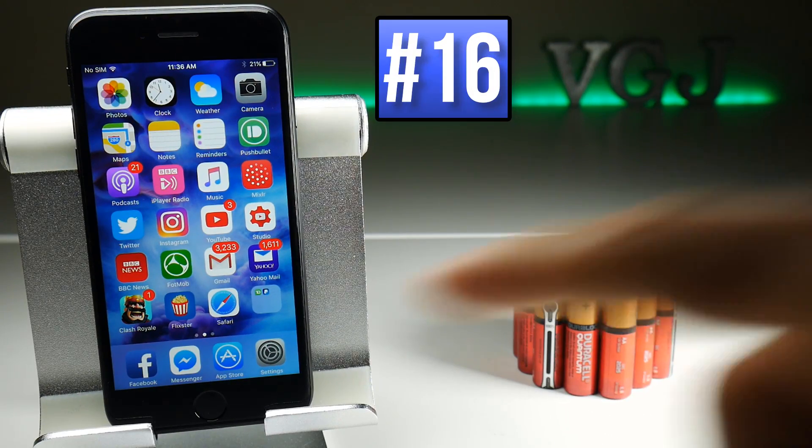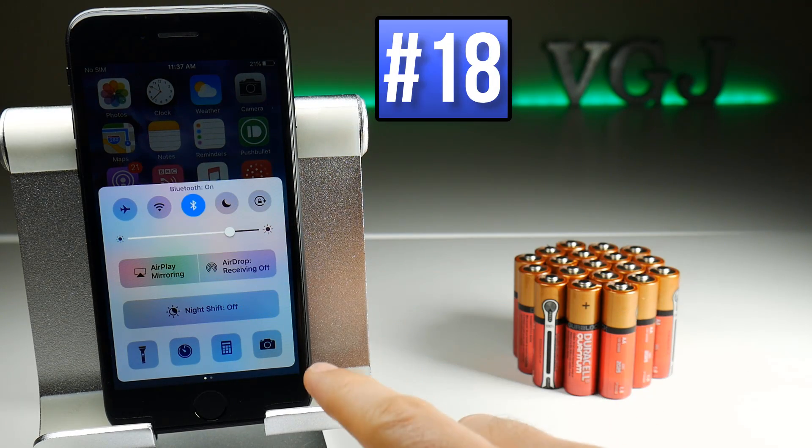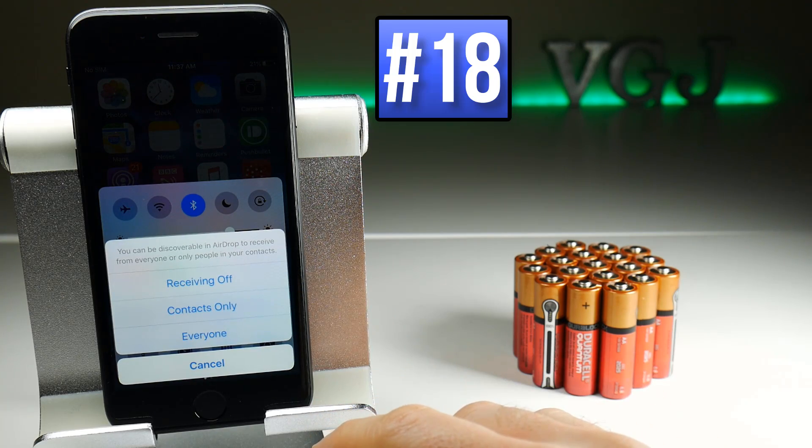A couple of obvious battery saving options can be accessed from the Control Centre. If you're travelling and have no access to WiFi, you might as well turn that off. And if you don't use Bluetooth devices, you can also turn that off — just bear in mind that iOS updates often automatically turn Bluetooth back on, so check whether it's on or off. If you do use Bluetooth, there is still a small battery gain to be had by making sure you turn off AirDrop if you're not going to use it.